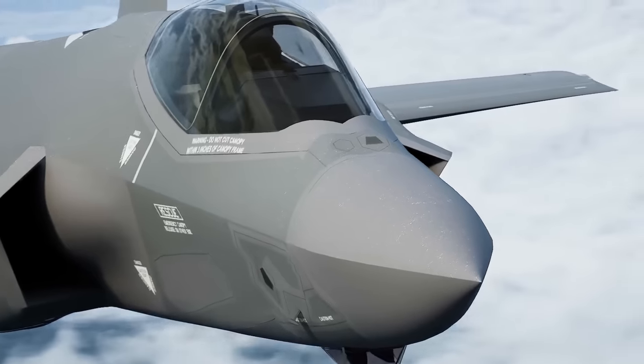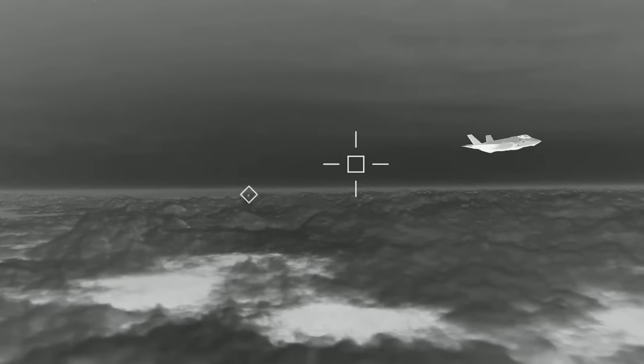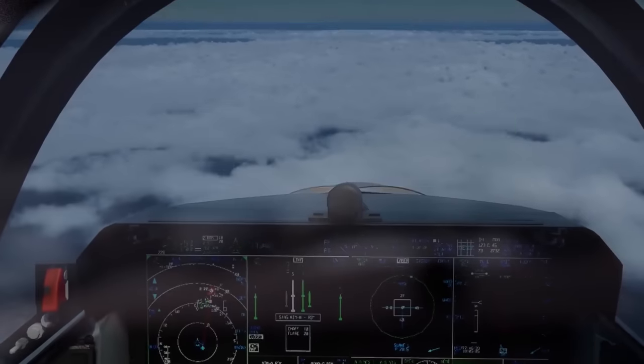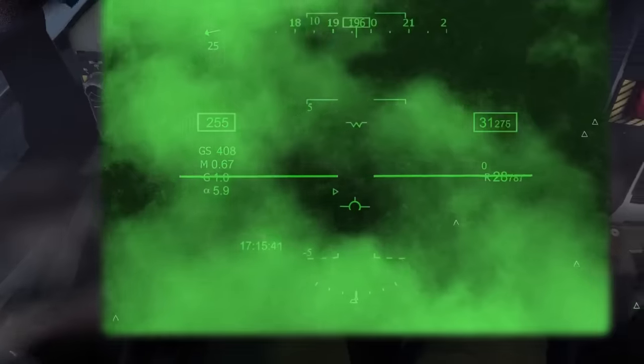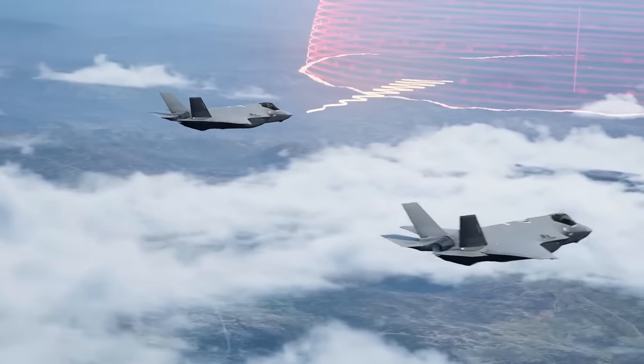The F-35 is built to integrate with every single asset in the battlespace in a seamless function where all the situational awareness you could possibly want is piped into your helmet. You're able to see friendlies, enemies, and different things in the battlespace that you might not even think a fighter jet could see — such as health bars. It's like a video game up there because the technology is so advanced that one day they'll probably have the ability to show health bars or detection bars, indicating how likely you are to be found by a J-20 or other aircraft.